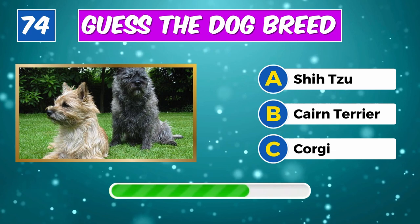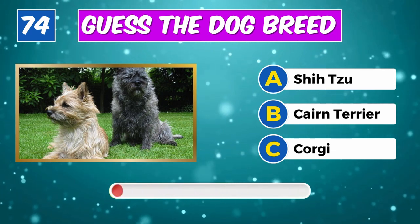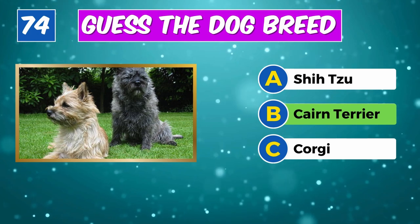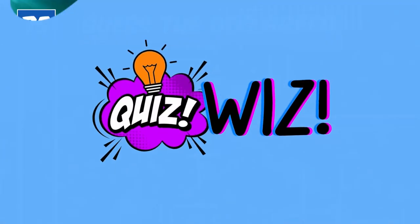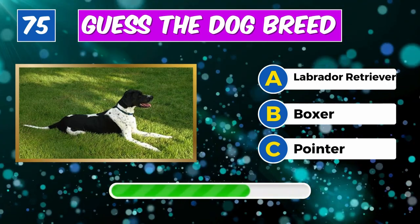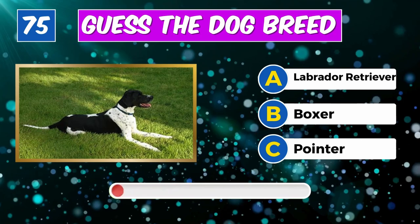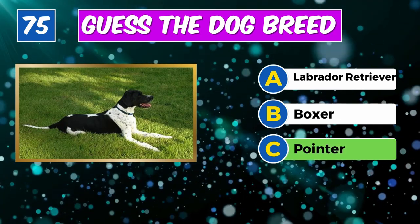Can you recognize this dog? Spotlight on you, it's a Puli. Guess the breed? Absolutely, it's a Cairn Terrier.